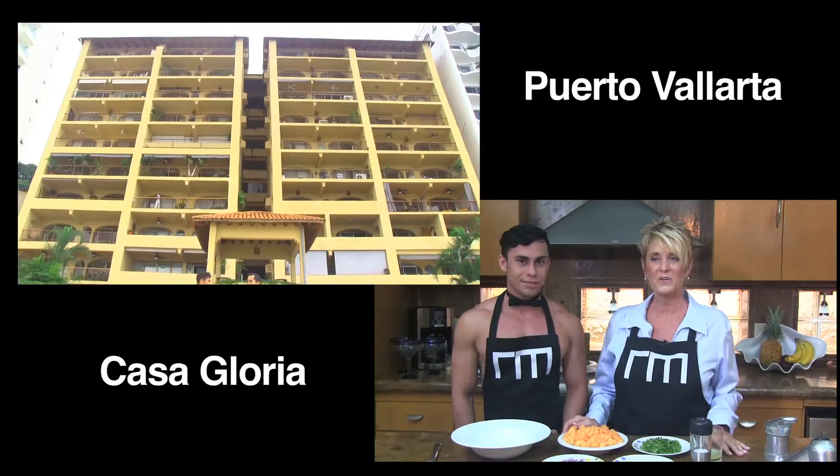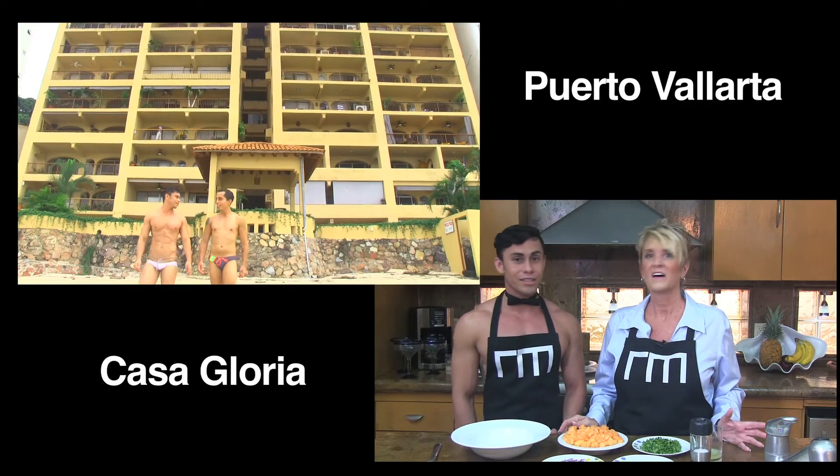Welcome to Casa Gloria in Punta Negra Condominiums — in this amazing location. It is awesome.